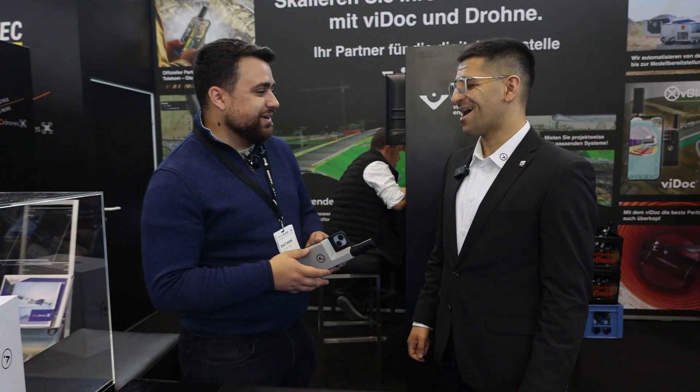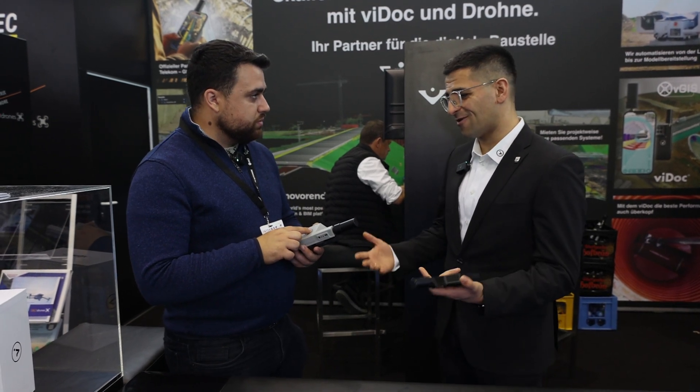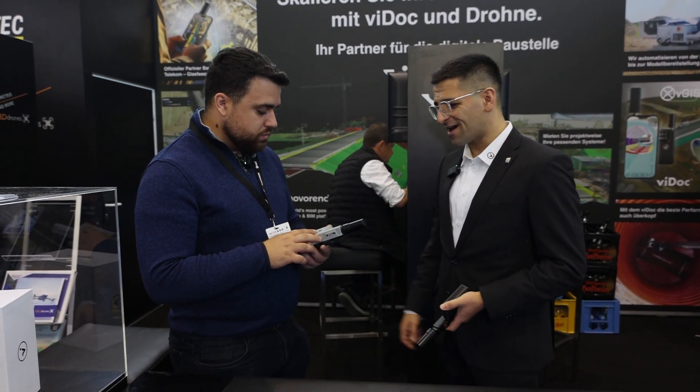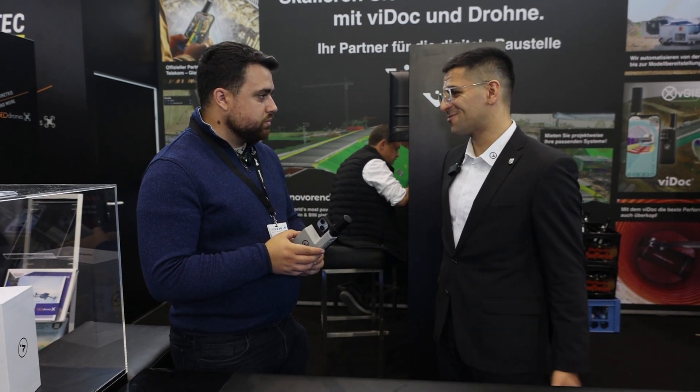Yeah, I want to make sure I maintain my fix. I don't want bad readings. Absolutely. We have developed that antenna in-house — that's our own production — same with the ViDoc antenna, in-house, made in Germany under the highest German quality standards.